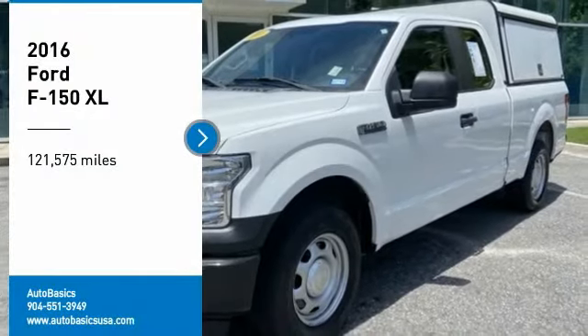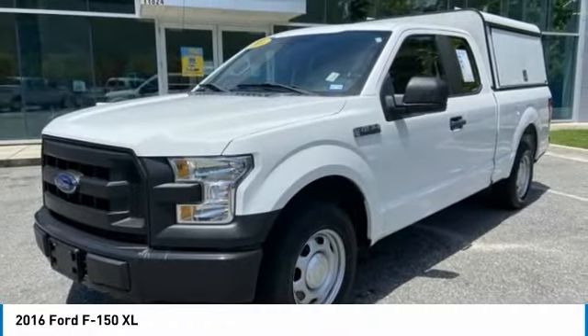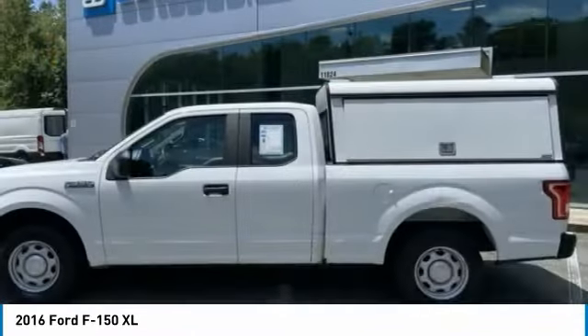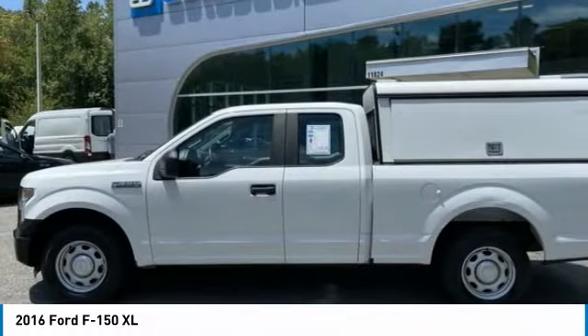Stop by and take a look at the 2016 F-150. A Ford F-150 knows how to handle any situation. It's built to follow orders, no whining.